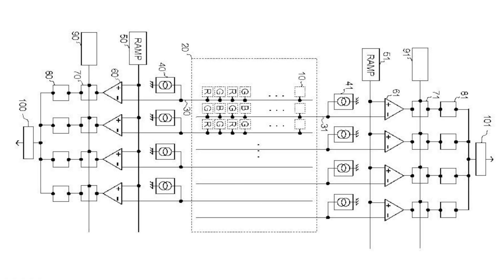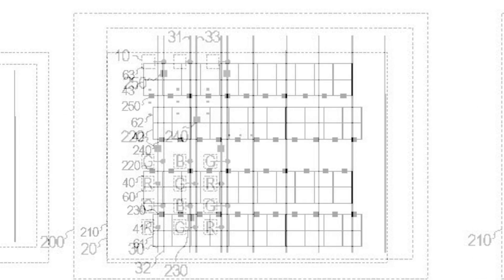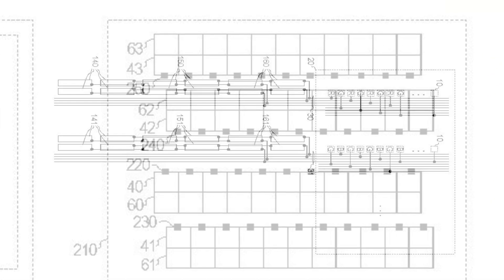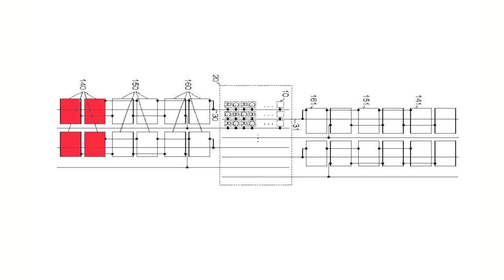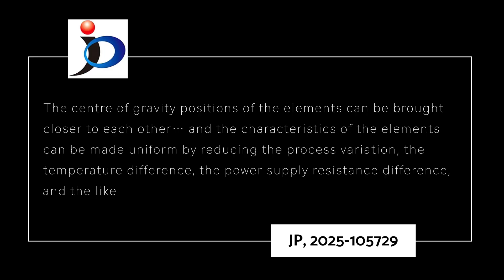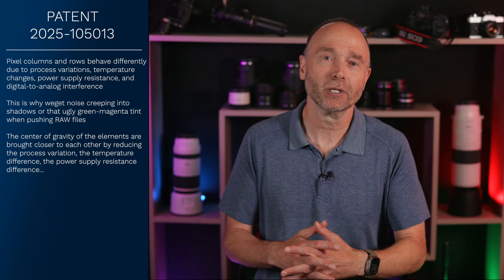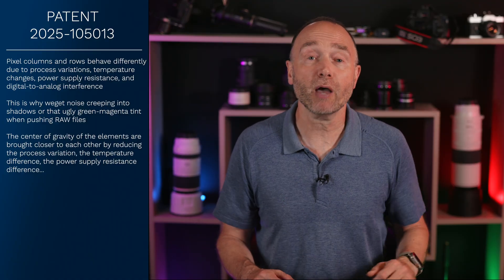Canon didn't just shuffle the components around — they re-engineered how the column circuits are physically placed. In Figure 4, we see source transistors, cascode transistors, and switch transistors for signal lines 30 and 31, arranged adjacent to each other in the column direction. The center of gravity positions of each element can then be brought closer together, making characteristics uniform by reducing process variation, temperature difference, and power supply resistance. In plain English, by parking similar transistors side-by-side, Canon ensures every column gets the same response — less noise, cleaner shadows, and fewer hot pixels.